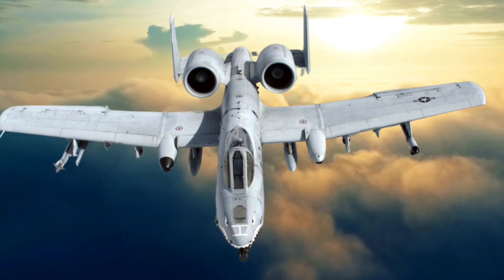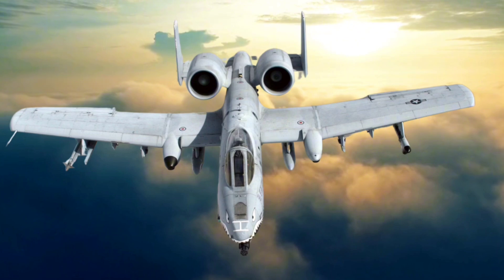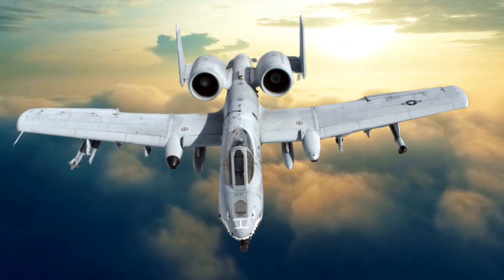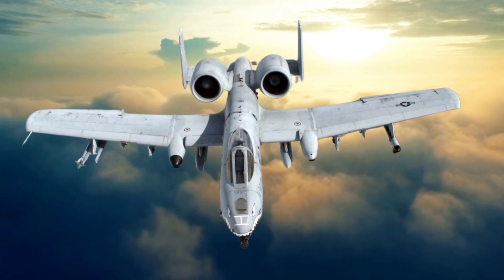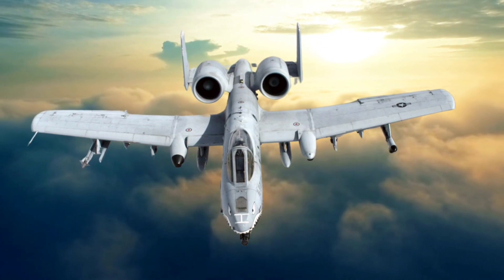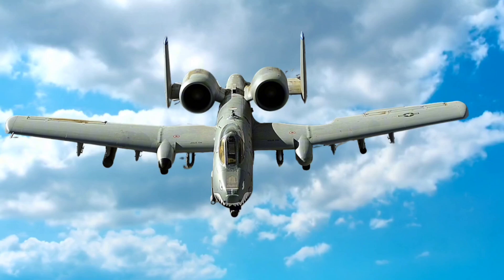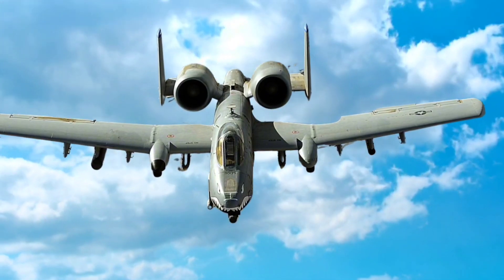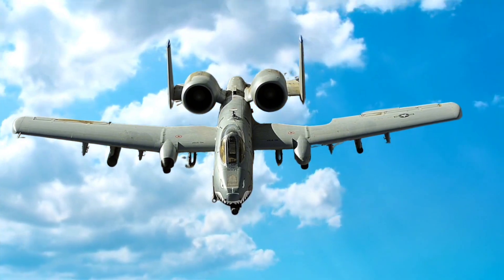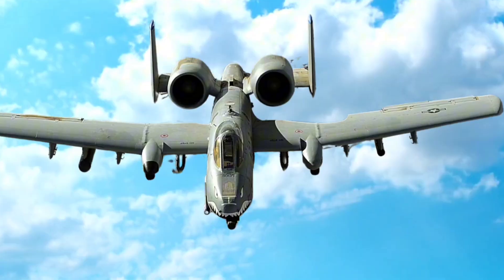Powered by two General Electric TF34-GE-100 turbofan engines, the A-10 has a top speed of around 420 miles per hour (676 kilometers per hour) and a range of approximately 800 miles without refueling. Its operational ceiling reaches about 45,000 feet, though it typically operates much lower. The aircraft's engines are mounted away from the fuselage, increasing safety by minimizing the risk of debris damage, and they are relatively fuel-efficient, though the overall cost can still be significant during prolonged operations.